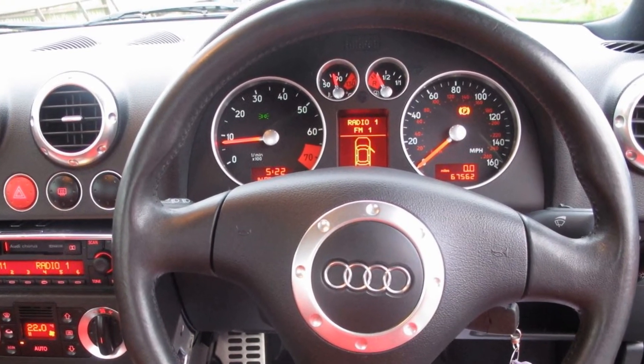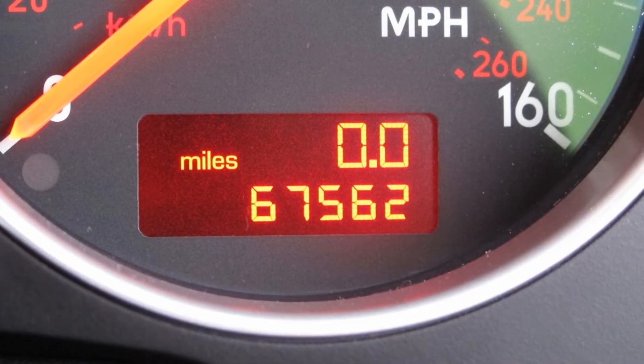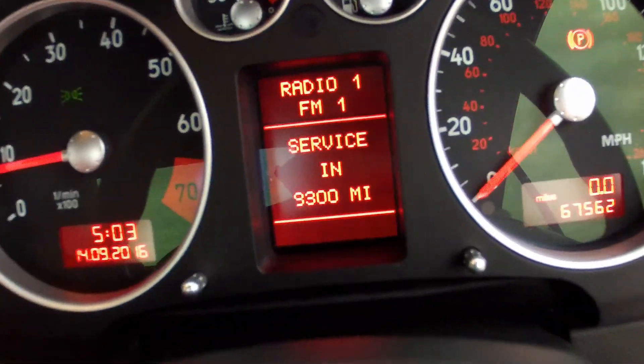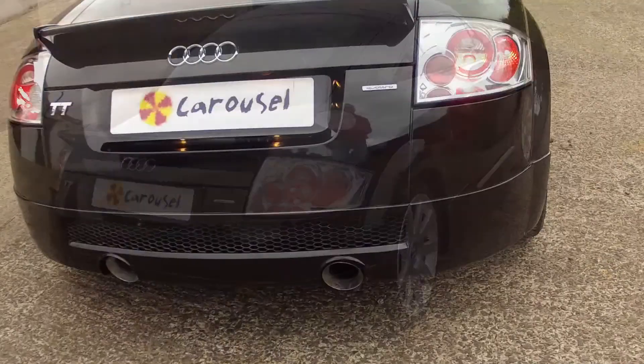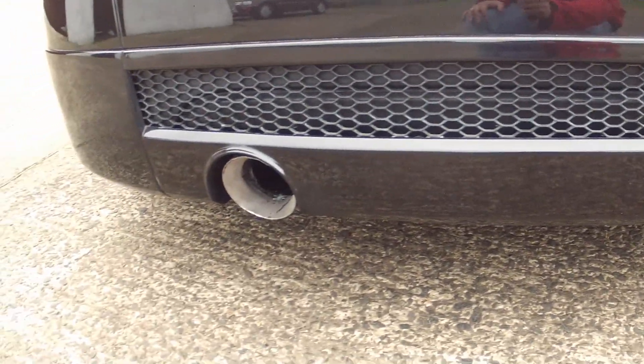This car has a full driver's information system and this vehicle has extremely low miles, only having covered 67,562 miles, and has a fully documented service history. This is not your run of the mill Audi TT — it has an extremely extensive list of extras, including a fully stainless steel exhaust system.